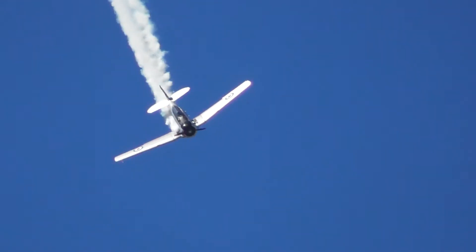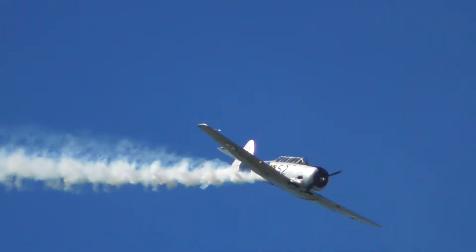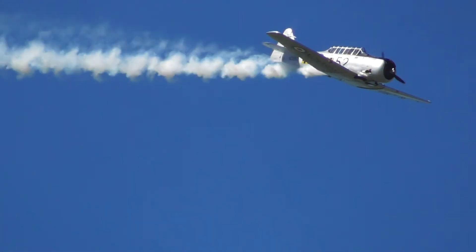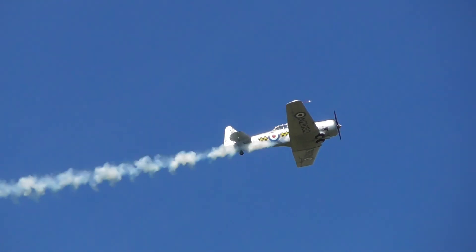This Harvard is Harvard 1052. This particular aircraft received active service with the RNZAF in 1941, when it was an initial trainer, and it entered RNZAF service in 1978.